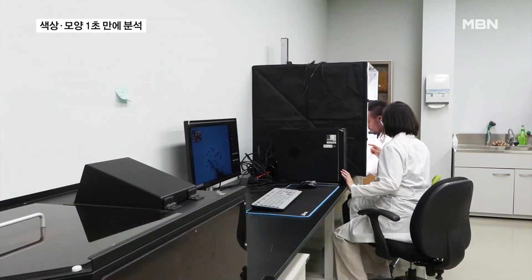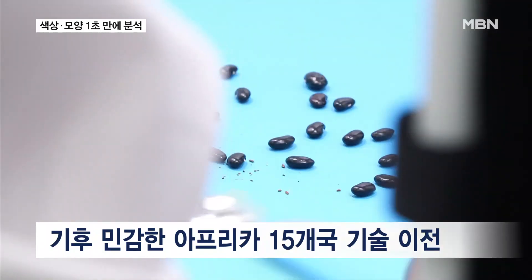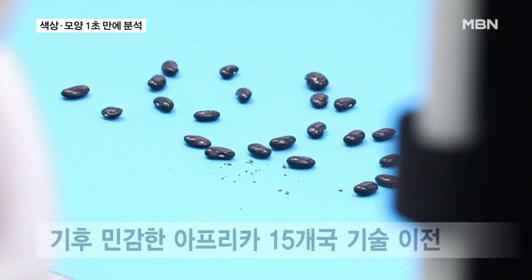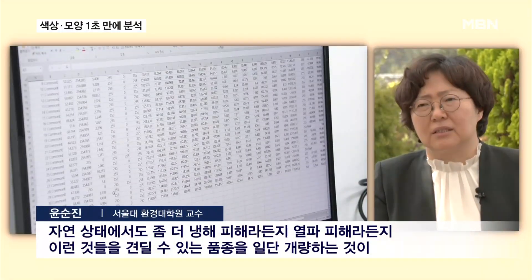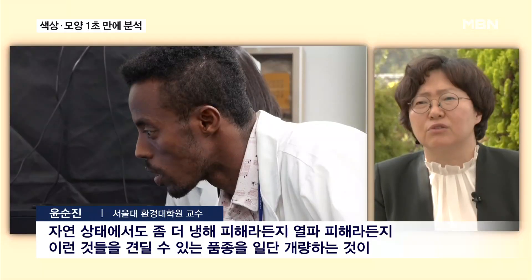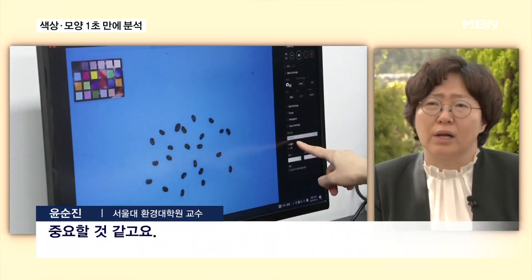Fifteen African nations facing extreme heat are set to travel to South Korea to acquire this innovative technology. Given the urgent challenges of climate change, it is crucial to cultivate robust crop varieties that withstand frost and heat, ensuring survival in today's diverse agricultural conditions.